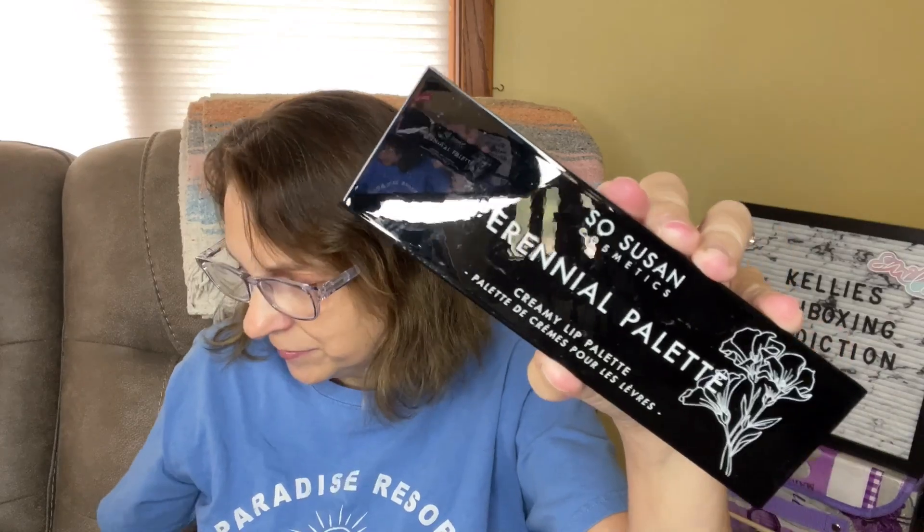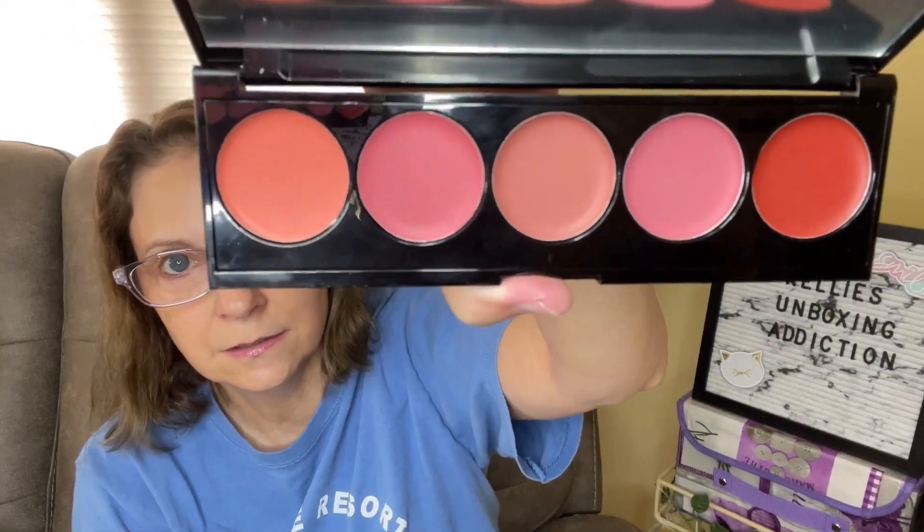Keep in mind, if you want to enter for more than one, that's perfectly fine. So I'm giving away so far the Fruit Punch and the Daydreams palette. Next is a So Susan Cosmetics Perennial Palette — this is a creamy lip palette. Brooklyn wants to see all of this! Here's the lip palette — I think I'm going to go ahead and keep this one. I do like the colors. Brooklyn thought she saw something out of the corner of her eye at the door.